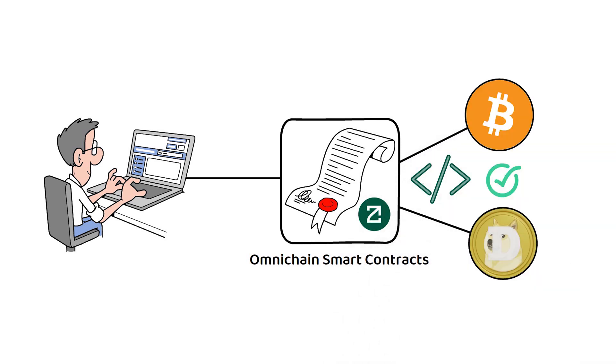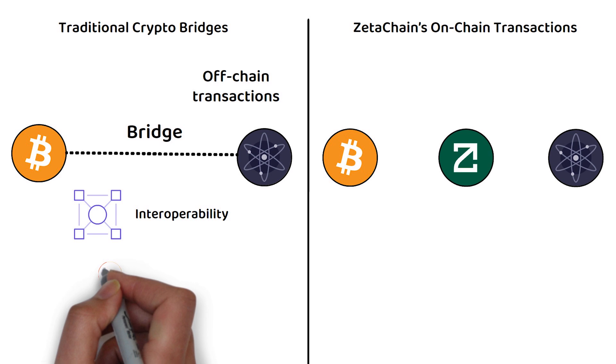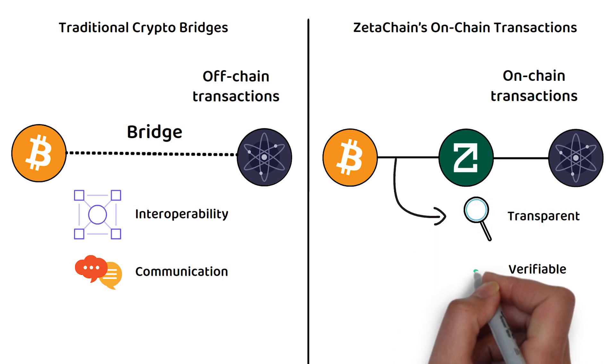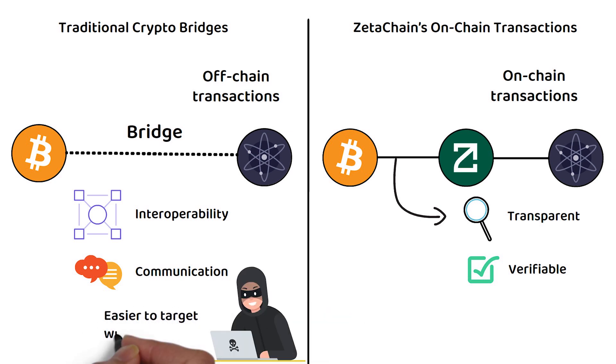Unlike most crypto bridges — protocols that facilitate interoperability and communication between different blockchain networks — ZetaChain's transactions happen on-chain, and even the cross-chain transactions are fully transparent and verifiable. This aims to combat some of the potential pitfalls of crypto bridges, which are often easier to target with exploits than the parent chains.